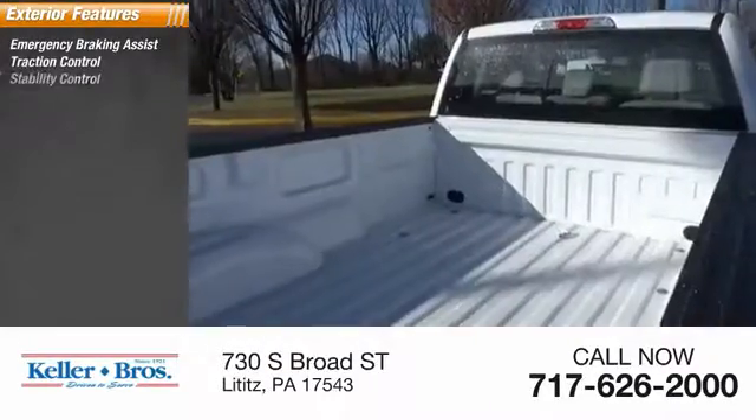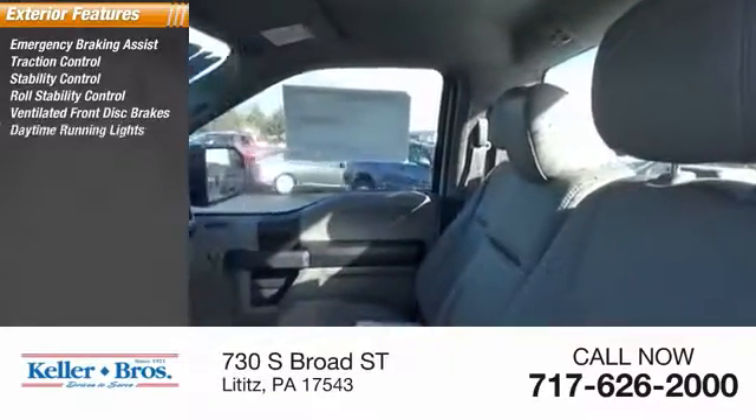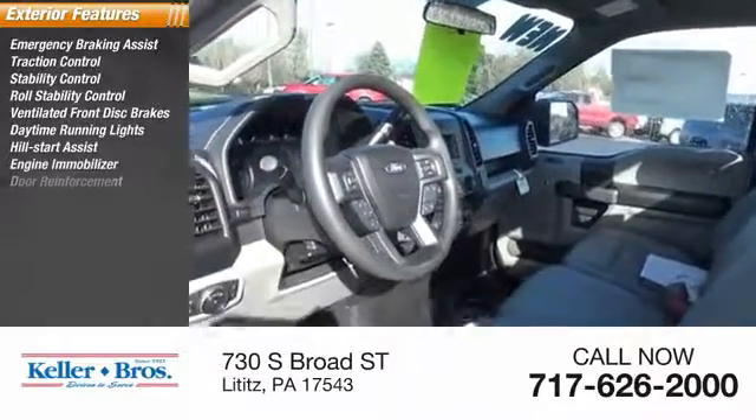Stability control, roll stability control, ventilated front disc brakes, daytime running lights, hill start assist, engine immobilizer, and door reinforcement.